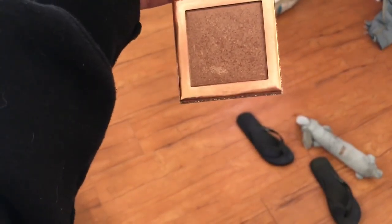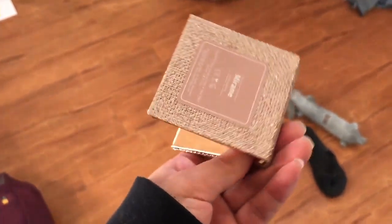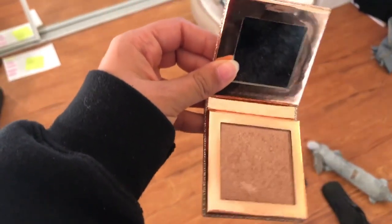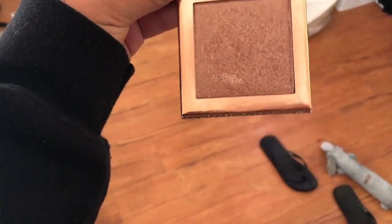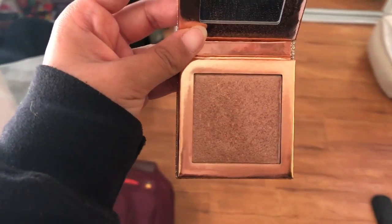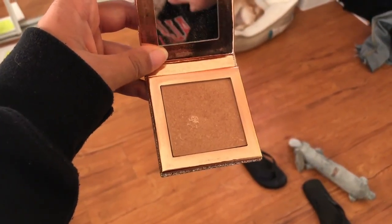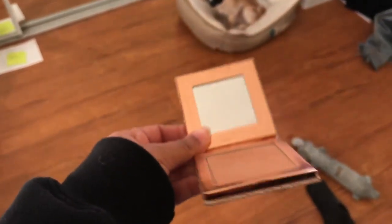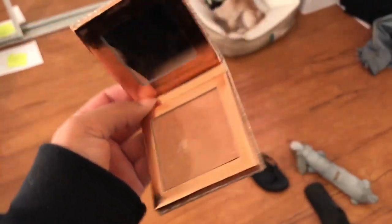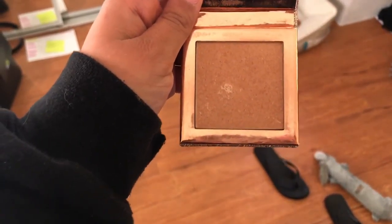This product I use is Highlight. This one is by the brand Dose of Colors in the shade Mirame, and I really, really love this color. I switch between two others also, but this one is always what I'm typically wearing. This is the other highlight — it's more of a gold, also by Dose of Colors, in the shade Fuego. This one's also very, very pretty.